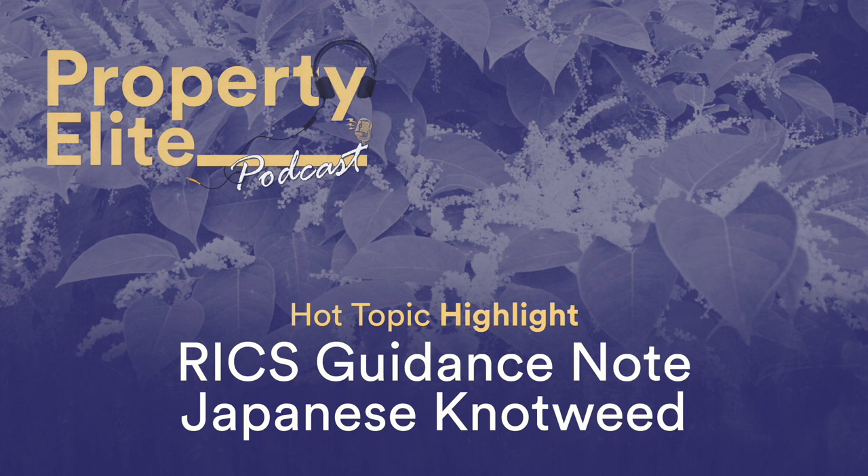The key issue for valuers is how do we follow and not lead the market when the public perception of Japanese knotweed is perhaps out of balance with its actual physical impact on the built environment? After knotweed has been identified and inspected by a specialist contractor, a report and management plan should be prepared. There are a variety of remediating options, including chemical control using herbicides, extraction to physically remove the plant, on-site burial or stockpiling or bunding.